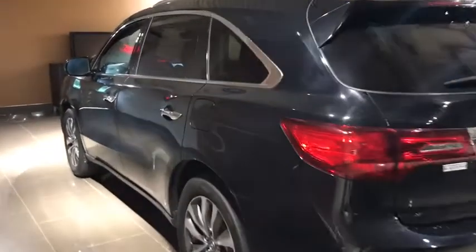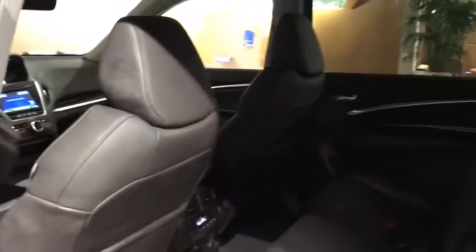Security system, CD player, electronic stability control, rear window defroster, trip computer, power windows, power moonroof, remote keyless entry.